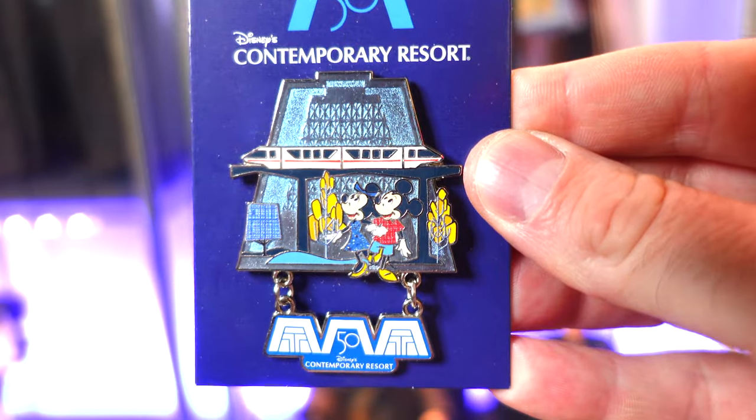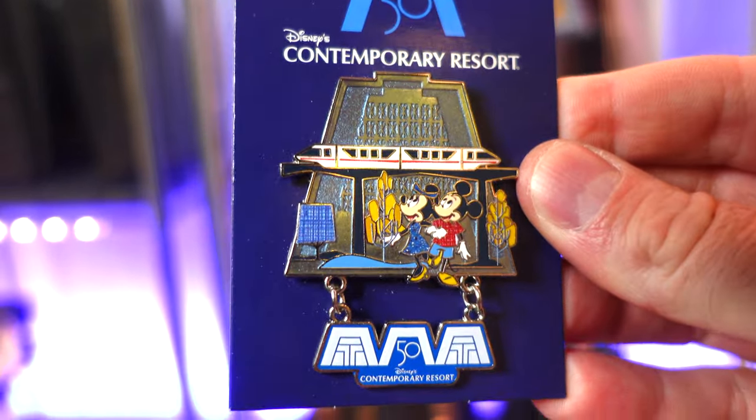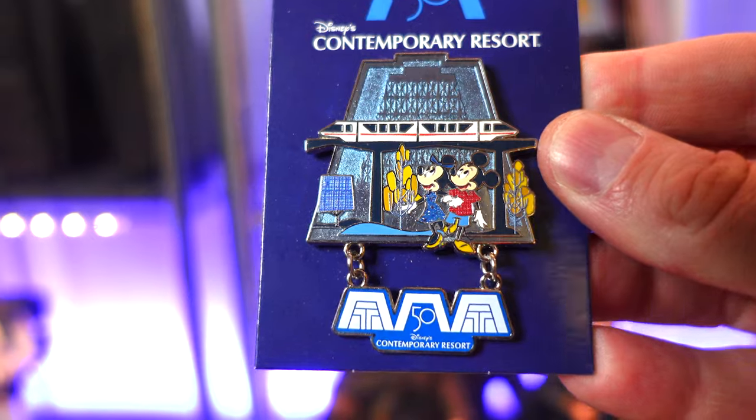Another one that had shipped in from a good friend is the Contemporary. We've never stayed at the Contemporary — in fact, we haven't even eaten there yet, but that may change in the future. The Contemporary is one of the opening resorts, so this is one of the limited edition pins they did there. There's also one for the Polynesian, I believe, and possibly Wilderness Lodge because that was one of the opening ones as well. So I'll try and grab those.